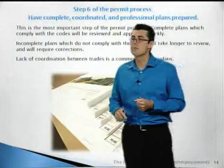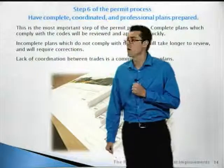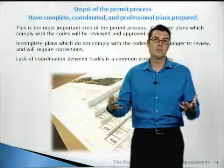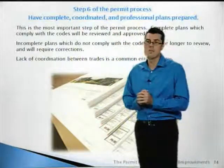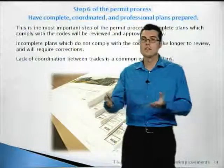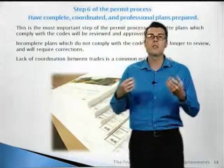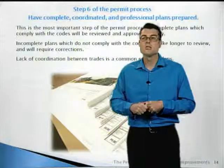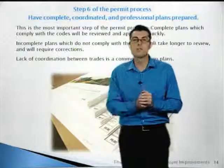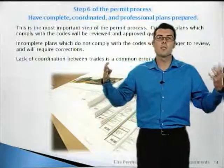Step six of the permit process: have complete, coordinated, and professional plans prepared. This is the most important part of the process. The city enforces the California codes, which are some of the most robust building codes in the nation. Incomplete plans that do not comply with the codes cannot be approved, and submitting incomplete plans only delays the permit process. Lack of coordination between the trades on the project is a common error. If you follow steps one through five, you'll have all of those things worked out before you get to step six, and you'll have a complete picture of what needs to be provided.